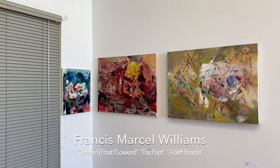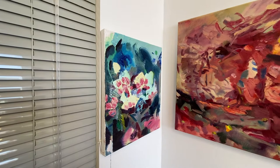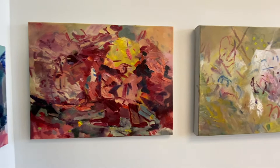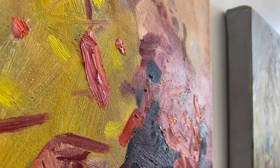The first artist is Frances Marcel Williams with three paintings titled Untitled Frost Flowers, Flatfoot, and A Stiff Breeze. These relatively small paintings represent a reduction in Frances' previous tendencies as a painter. It is a sacrifice of their bias towards large, expansive, abstract work in exchange for a more explorative, playful work. They always seek formal soundness, but these works are a move towards an application of formal notions with a more wholesome and holistic end.